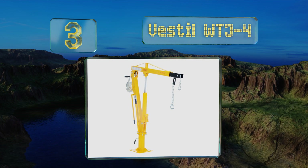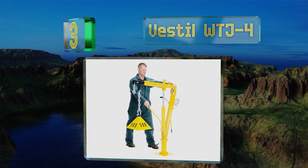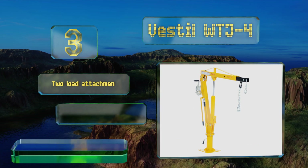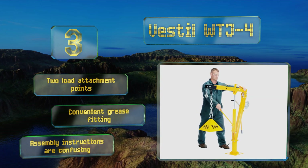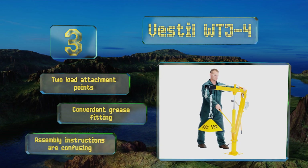Nearing the top of our list at number three, the Vestale WTJ4 has a bright yellow paint job that should help ensure everyone notices it, minimizing the chance of accidents. It offers a 46-inch usable reach that will allow you to get cargo far into the bed of your vehicle. It's equipped with two load attachment points and a convenient grease fitting, but the assembly instructions are confusing.